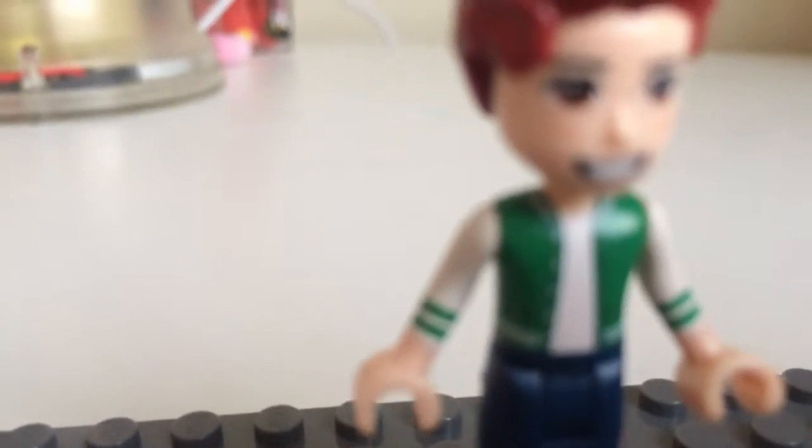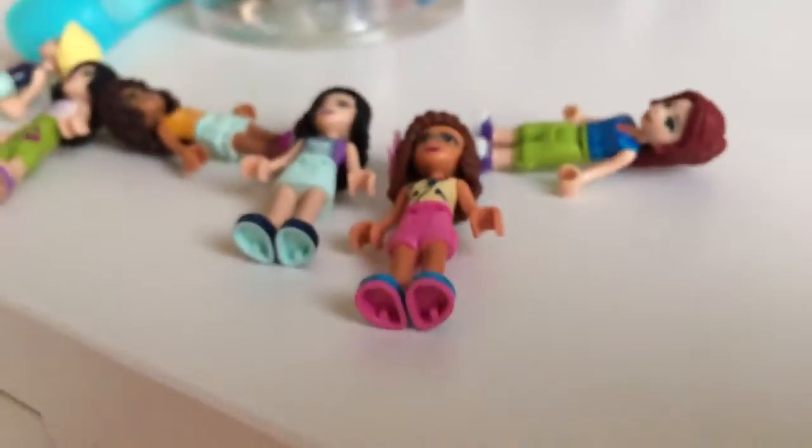Last but not least - Daniel. Daniel has the hedgehog hair but in red, brown eyes, and some freckles - I don't know if you can see them, sorry they won't focus. It is there but you just can't see it. A sports shirt, some dark blue trousers and some brown shoes. So that's it for today's video guys, bye, see you next time.